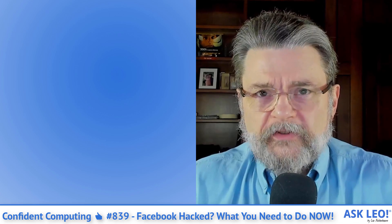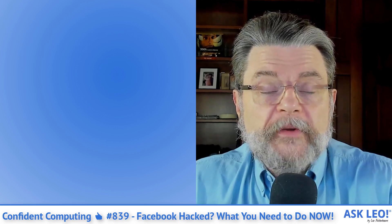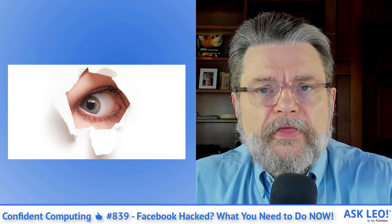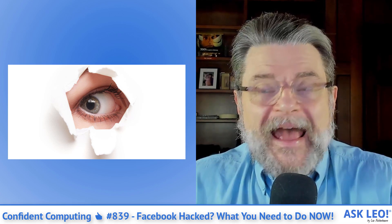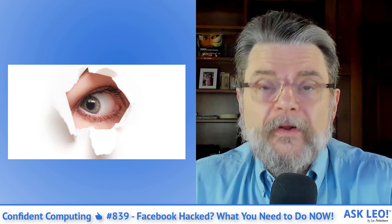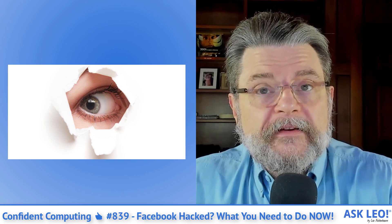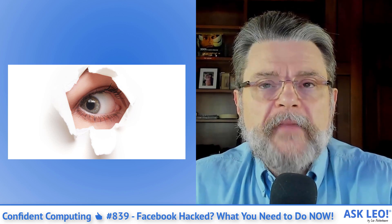One of the common fallacies about computer security is that once you've got an anti-malware tool — some kind of security system set up — you're good. I hate to break it to you, but you're not. Malware can still make it through some of the anti-malware tools. In fact, every anti-malware tool has a blind spot. That blind spot is different for each one, but there is no single anti-malware tool that will actually stop every bit of malware. "Why Did My Security Software Not Detect a Virus on My PC" goes into the details about exactly why that is and what you need to be prepared to do should malware make it to your machine.